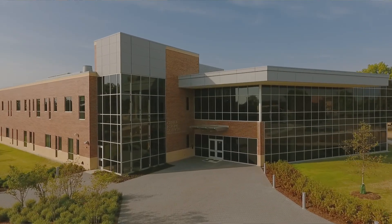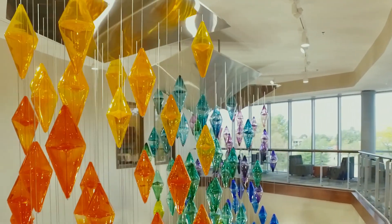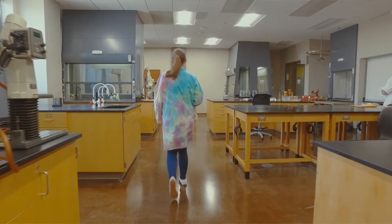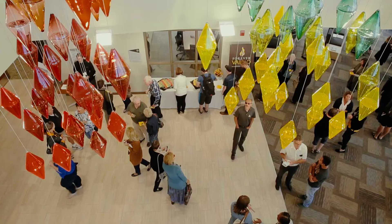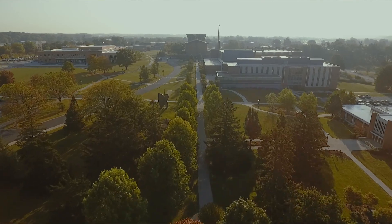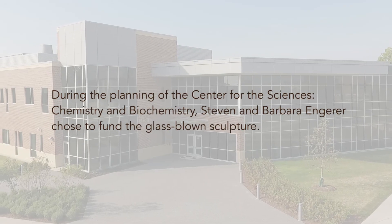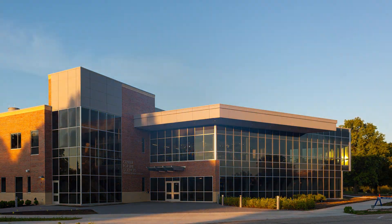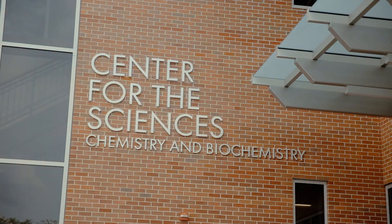I think having artwork in a science building is important because it helps support the idea that we're developing the whole person here. It's not just a science building, it's not just people closeting themselves away in laboratories, but having a piece like this in the atrium contributes to the whole campus. After we made the decision, we started thinking about how having that here is going to be a legacy, and I think that's a wonderful thing.